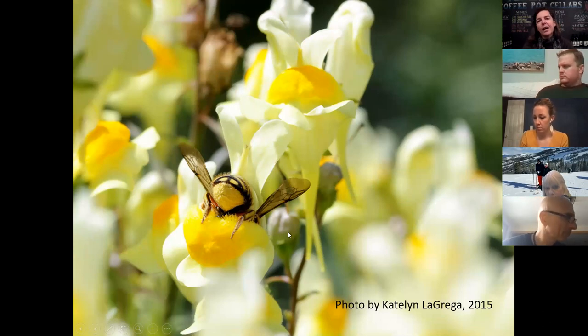This bee is on butter and eggs, which some people see as a weed. But to me, if it's flowering, it's a wildflower.